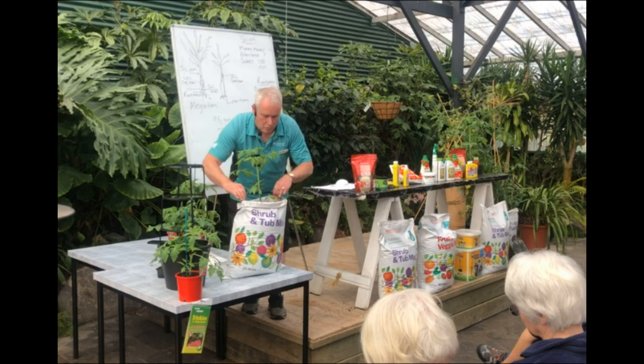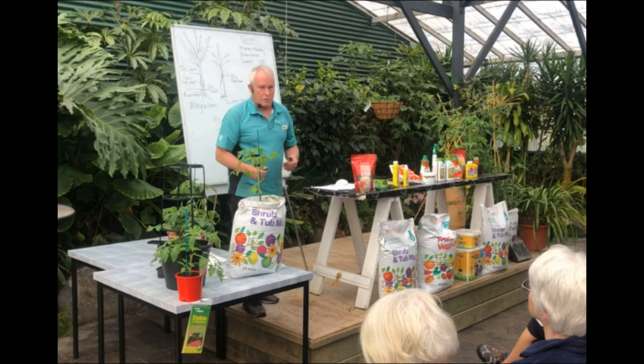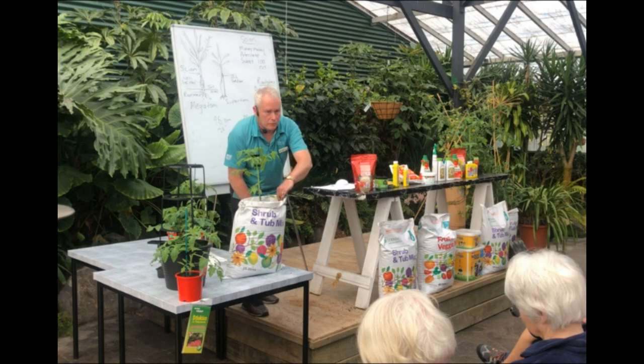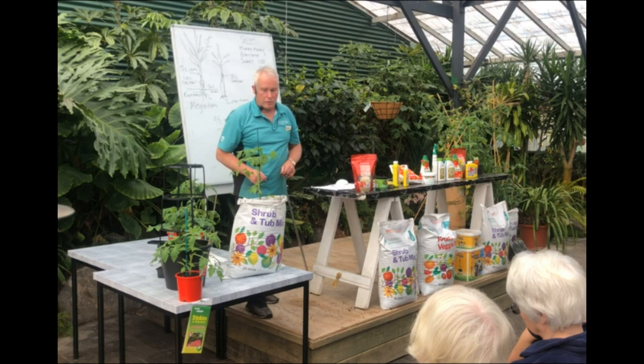With having that bag set up like that, it gives you a good reservoir — because you're all busy people. What happens is in the morning when you get up, you come out and you fill it right to the top with water and let it drain right through to the bottom of the bag. That will give it enough water to sustain it for probably about two or three days. As they get bigger though, you've got to water more regularly.